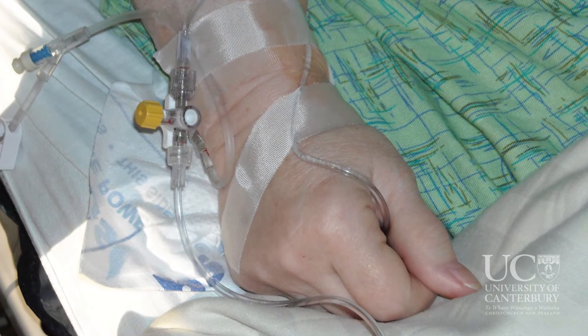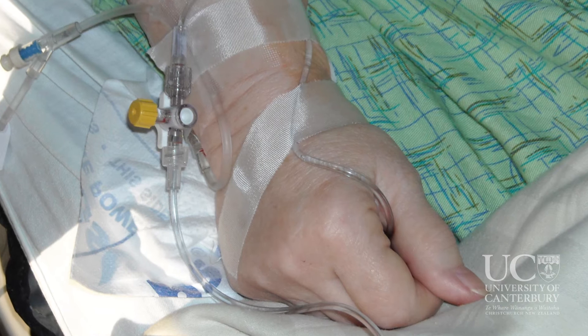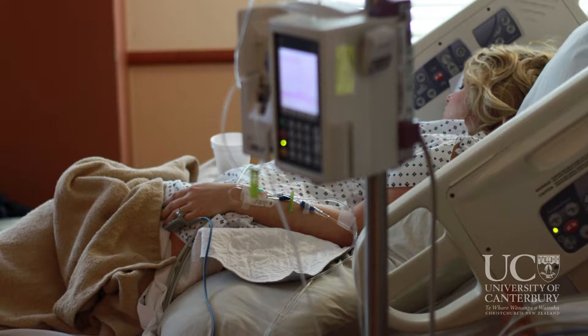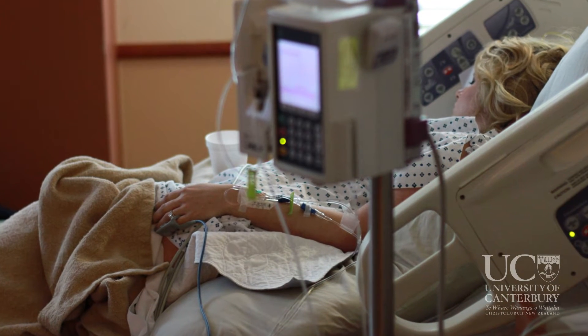You then inject this missing enzyme into the patients. This is a regular treatment, it's not a cure, and has to carry on for the lifetime of the patient.